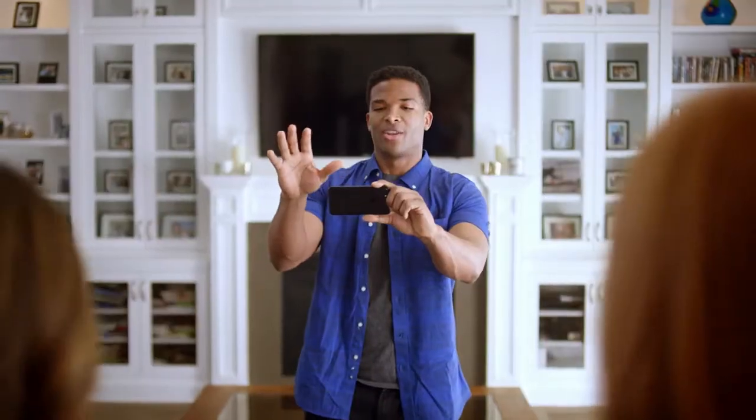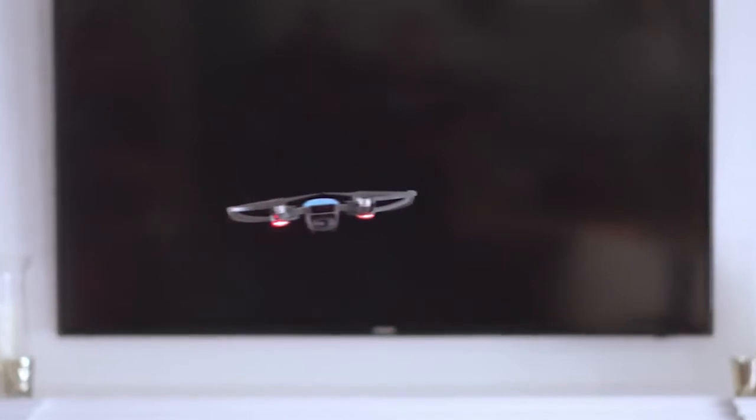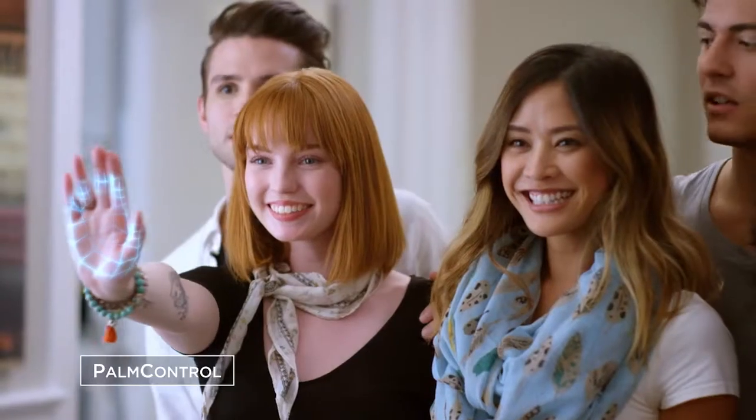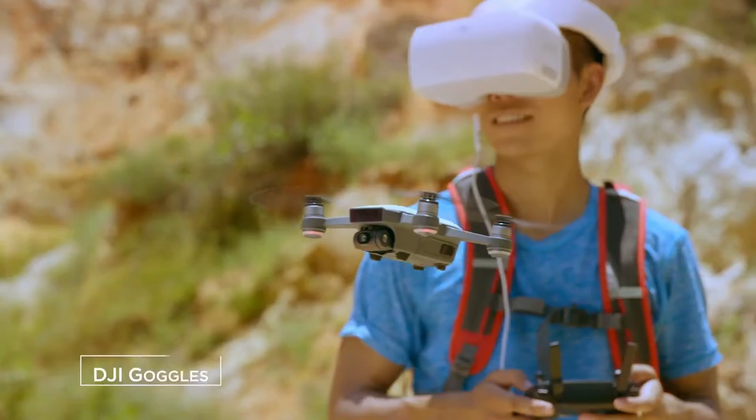Easy. Can't get everyone in the shot? No problem. Watch as it hovers precisely in place, always at your command. Control it with your hands, remote controller, mobile device, or DJI goggles.